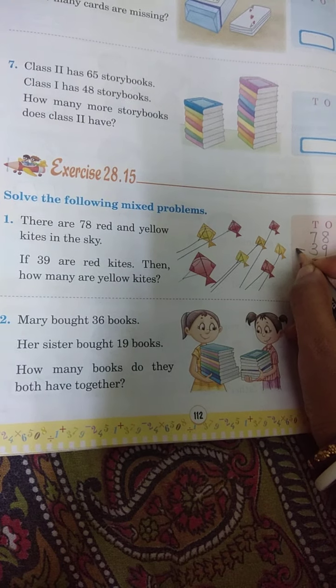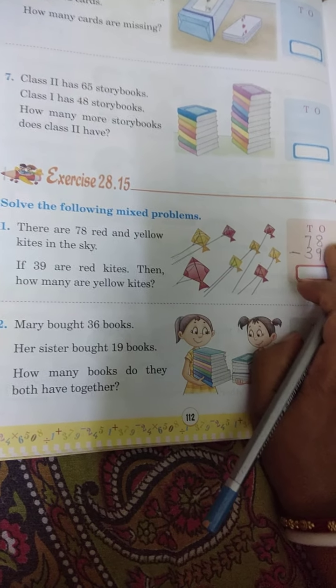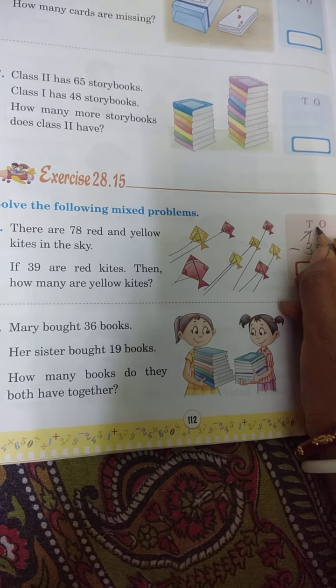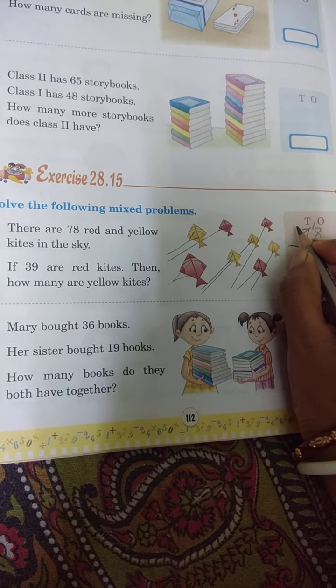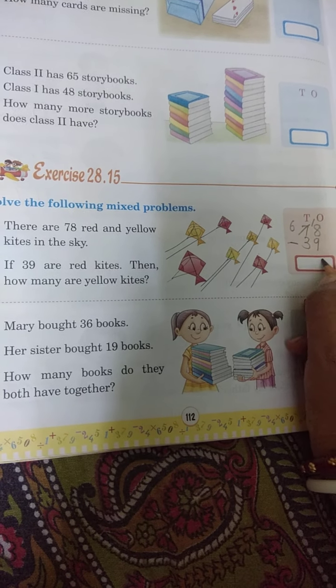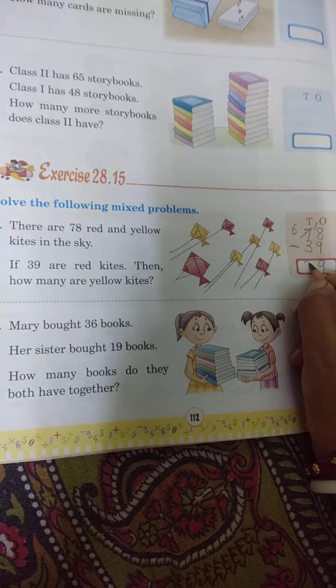We will minus to find the yellow kites. 8 minus 9 — we will carry 1 (borrow). 18 ho jayega aur yahan 6 ho jayega. 18 minus 9 is 9. 6 minus 3 is 3. So the answer is 39 yellow kites.